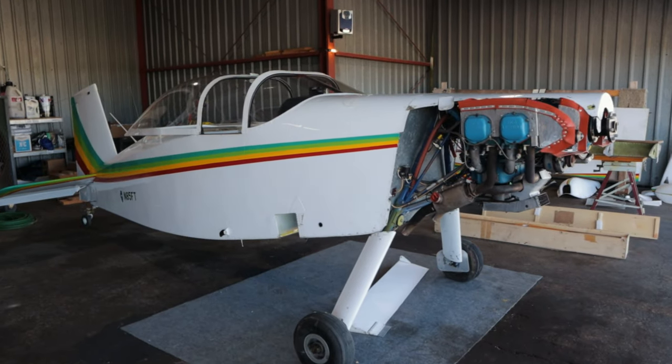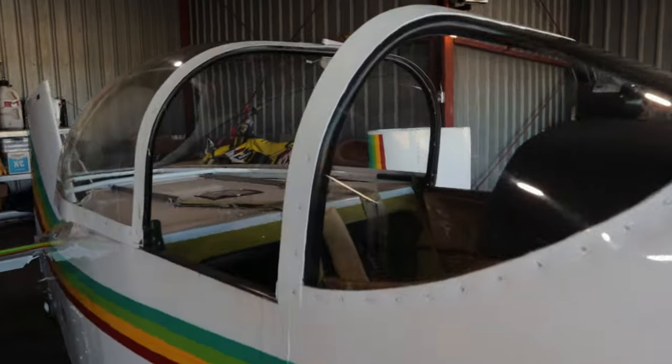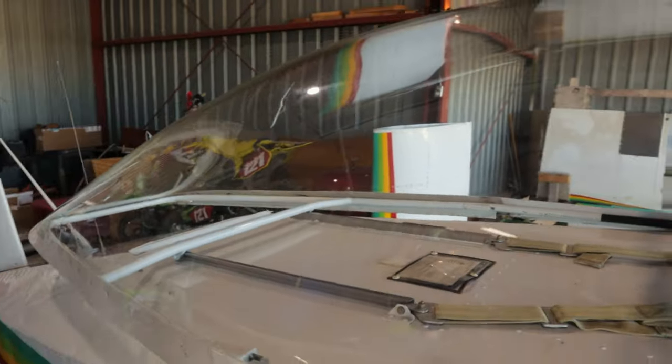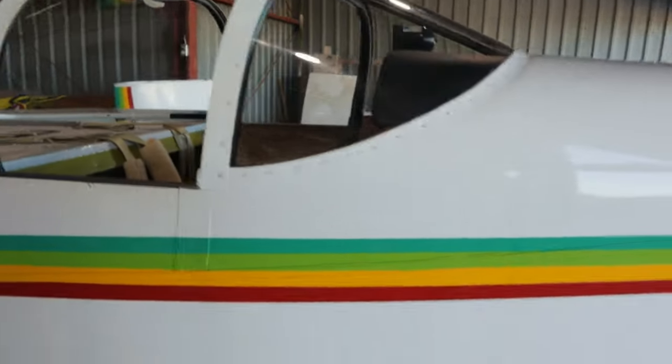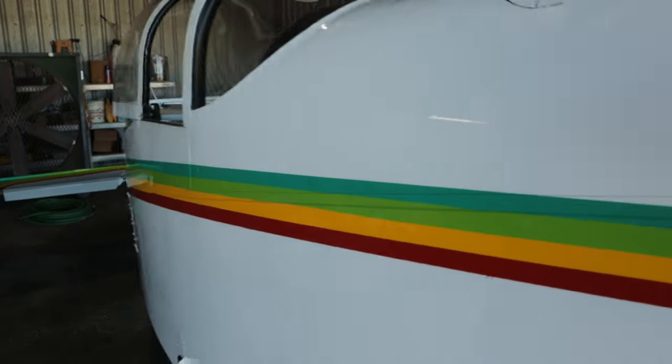Here's the airplane all cleaned up in my hangar — super stoked about how this thing cleaned up. You can see the windscreen and canopy are just almost perfect. The paint is Emron paint and it is just in fantastic shape.